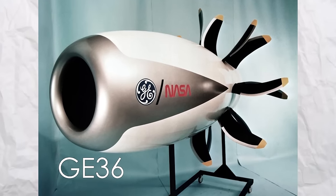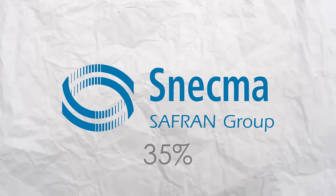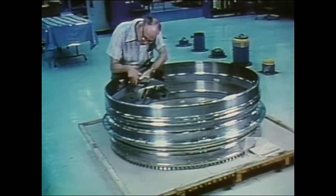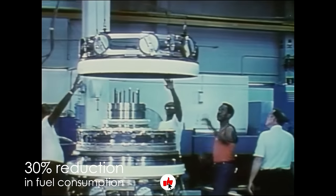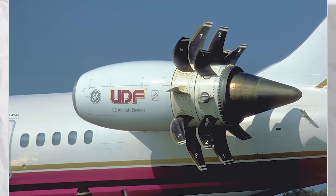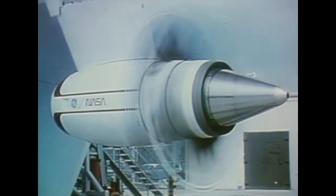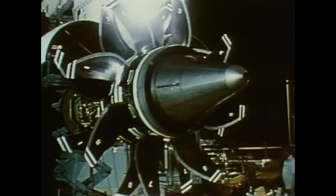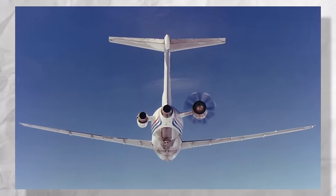On the other hand, the GE-36 was developed by General Electric Aircraft Engines, with its CFM International partner Snecma taking a 35% share in its development. The engine was part of NASA's Advanced Turboprop Project, which sought to address the sharp increase in fuel prices following the 1973 oil crisis. The GE-36 promised a 30% reduction in fuel consumption compared to airliner engines of the time without compromising cruise speed. It featured a pair of six-stage contra-rotating free turbines connected to eight-blade, 12-foot diameter unducted fans. The effective bypass ratio was estimated to be about 30 to 1, significantly higher than the turbofans of that era. Flight tests for the GE-36 began in the late 1980s using a Boeing 727 testbed aircraft.